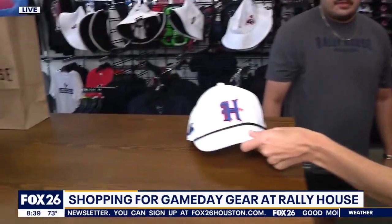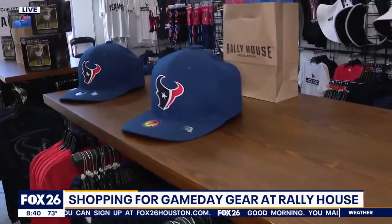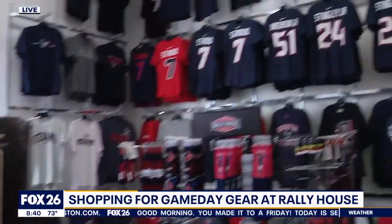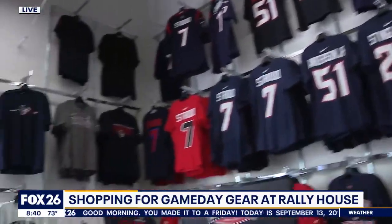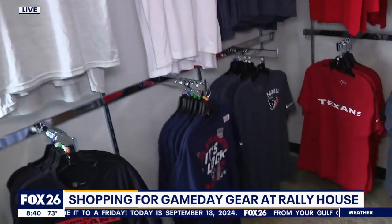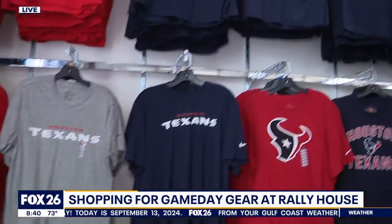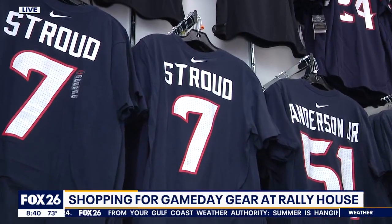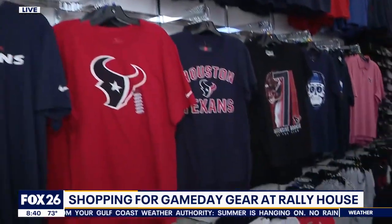The new colors are really what people are wanting this year — that H-Town blue — and you've got a lot of it in here. We do, so we have a lot of the new product, the new H-Town blue, the new H-Town logos. We've got some of the CJ Stroud — CJ Stroud's our guy, so we have a lot of his stuff. Pretty much everything you need — for your car, your man cave, just for game day and everything.